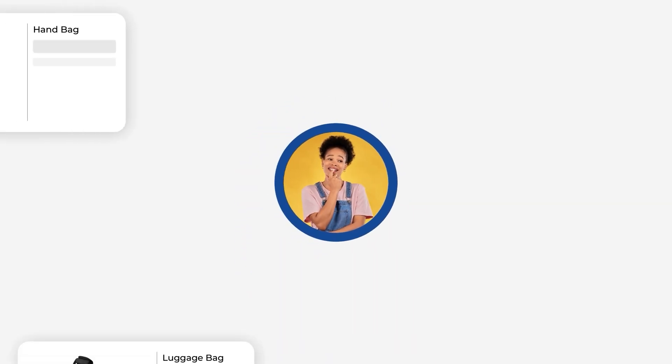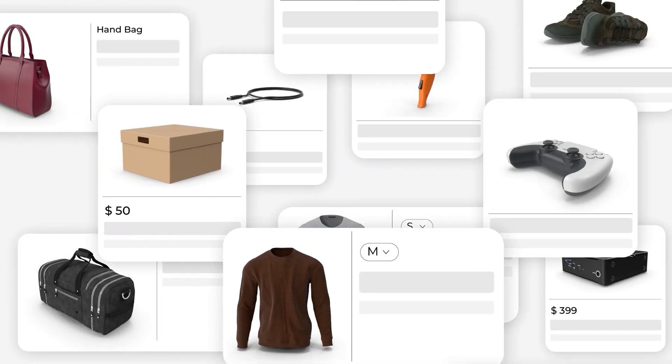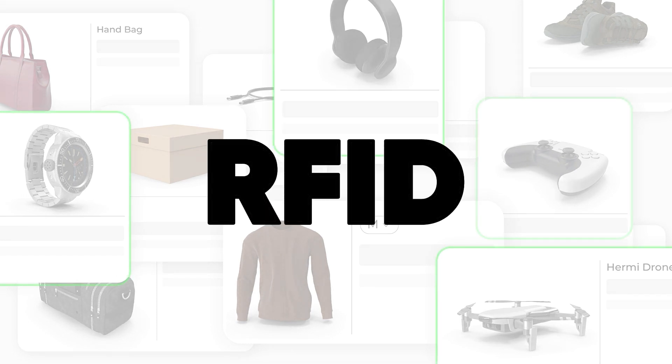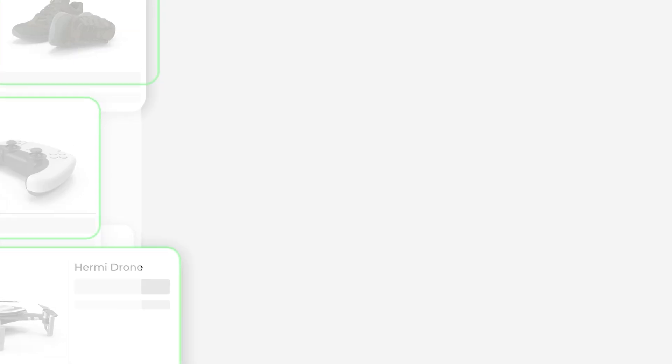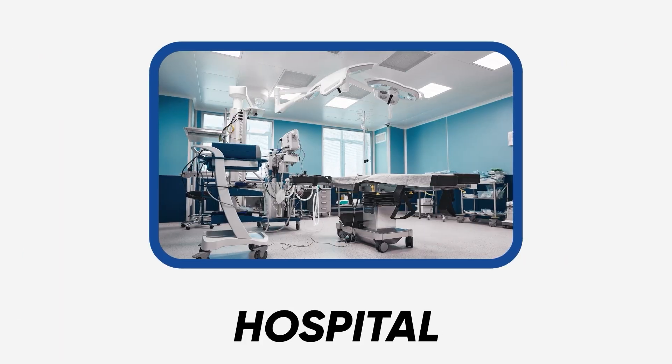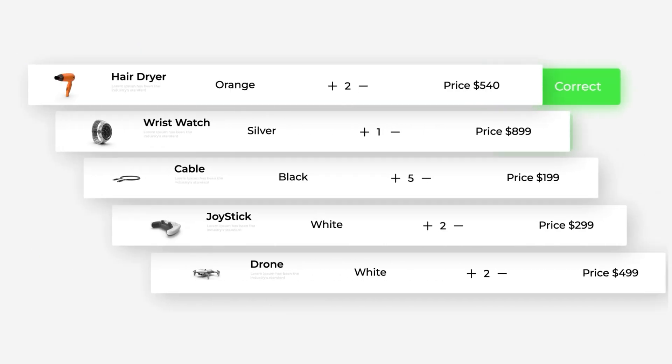Have you ever wondered how large companies keep track of thousands of assets, sometimes millions, of assets effortlessly? The answer lies in RFID, a technology that's revolutionizing asset tracking. From warehouses to hospitals, RFID makes asset tracking faster, more accurate, and more efficient.